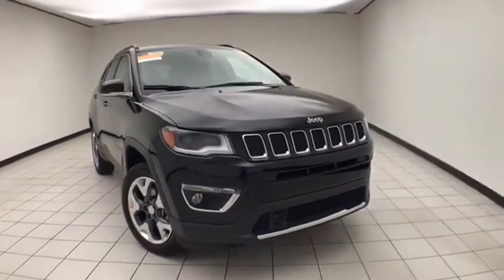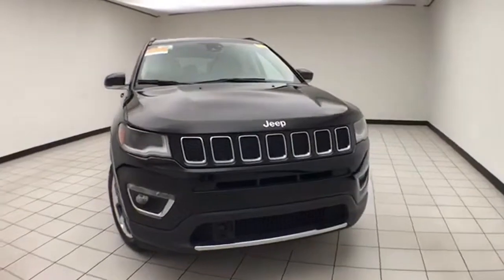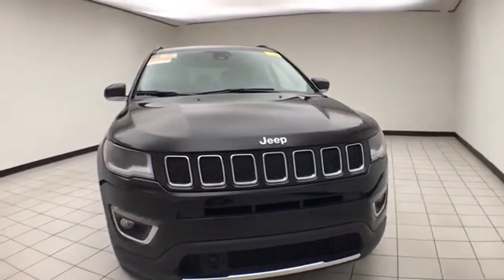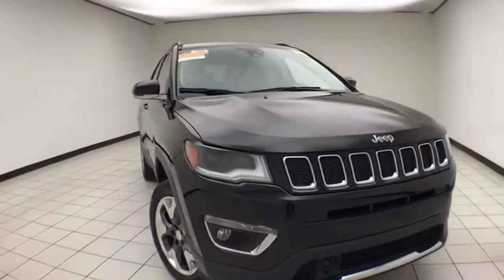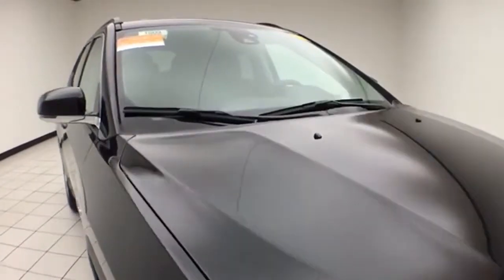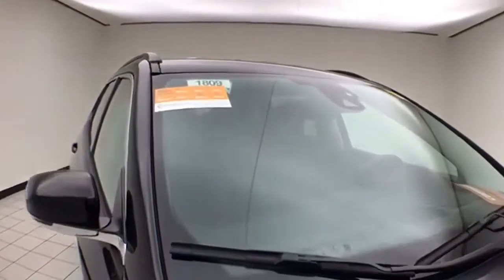Welcome to Sheboygan Chevrolet Chrysler Center. Today's special is a Chrysler Group Certified 2018 Jeep Compass Limited 4-Wheel-Drive, stock number E1809P. 21,000 miles on this Compass. It comes to us with a clean Autocheck history report, diamond black in color.